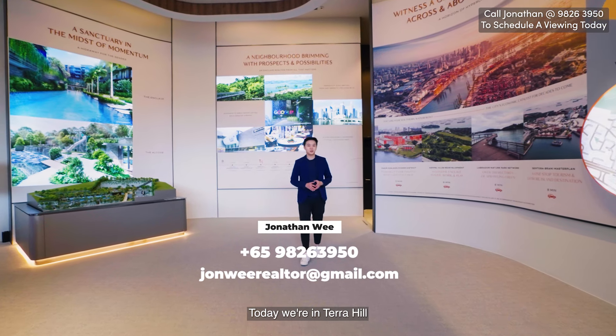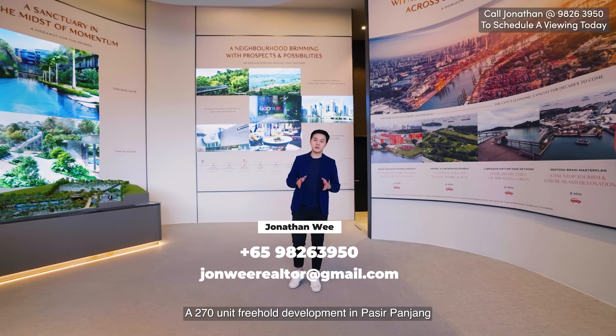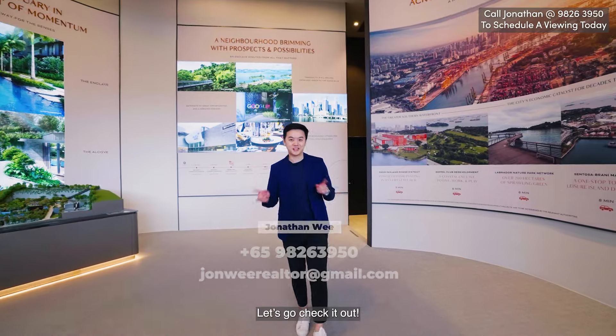Welcome everybody. Today we're in Terra Hill, a 270-unit freehold development in Pasir Panjang. Let's go check it out.